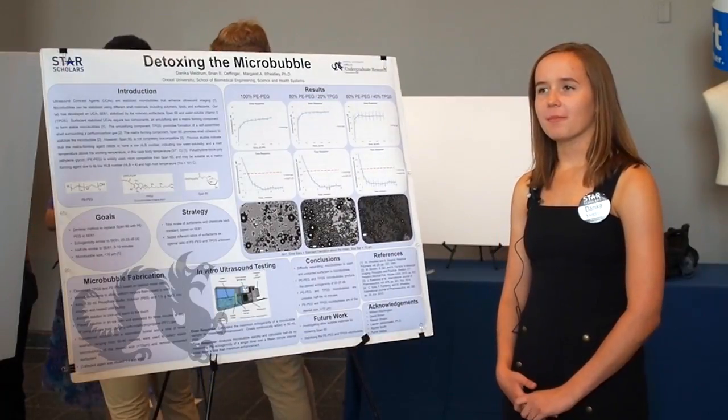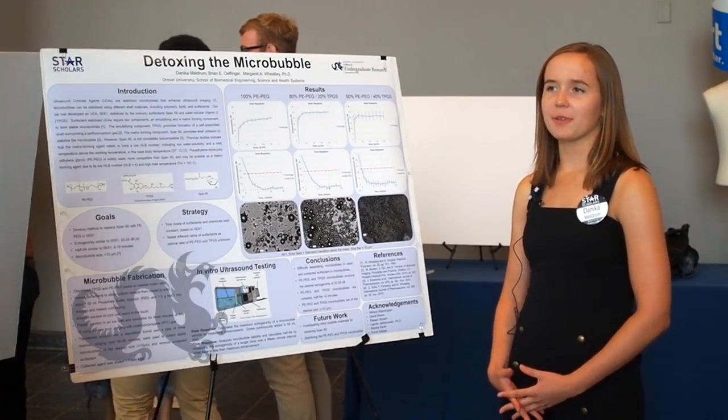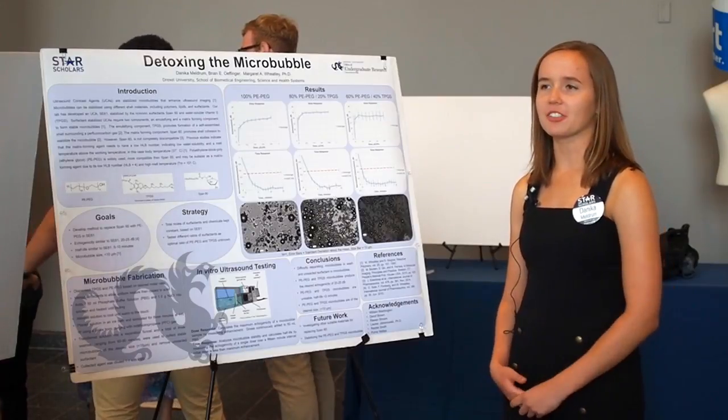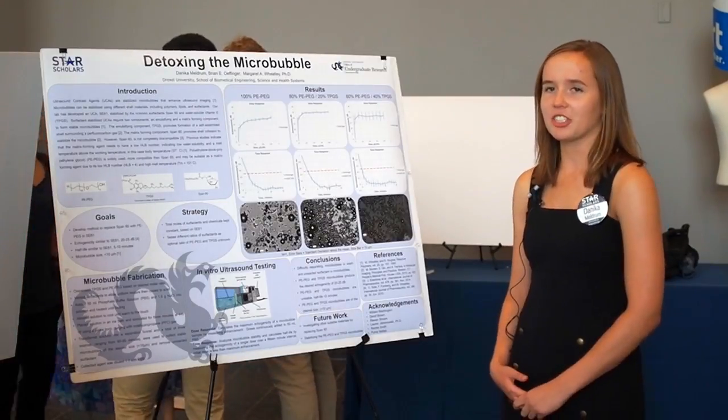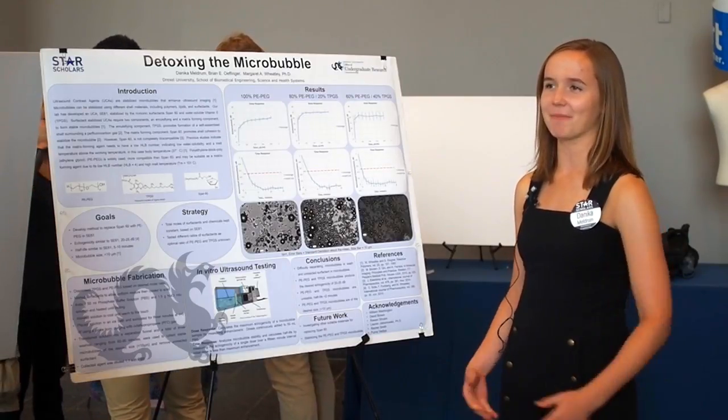I knew Dr. Wheatley from Engineering 101 and I got to talk to her a little bit. I found her work very interesting, so I asked to work in her lab for the Star Scholar program and she was very gracious and nice to accept me.